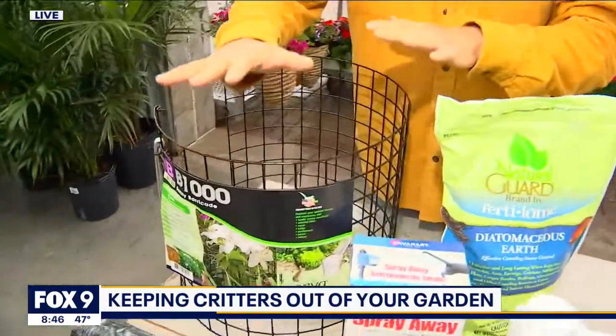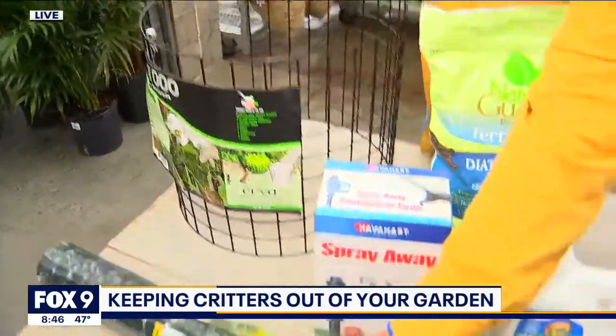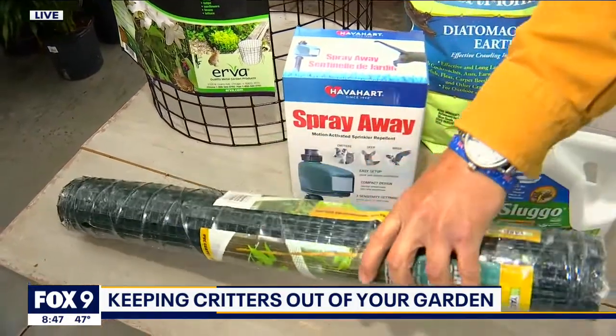Talking about rabbits, one of the best ways to protect is a physical barrier — a little cone like this, and also some hardware cloth. I like the green one; it's just a little bit easier on the eyes and a little bit easier to use as well.